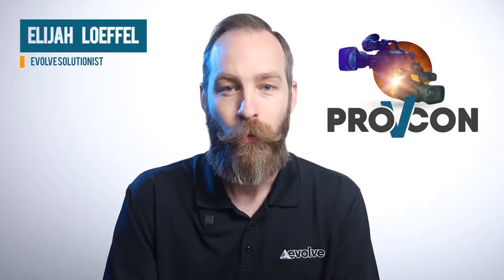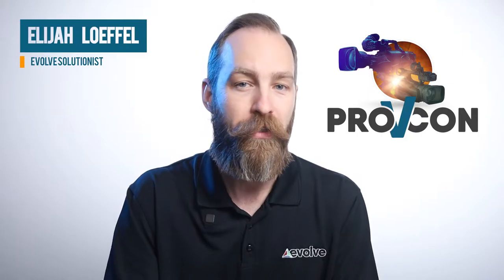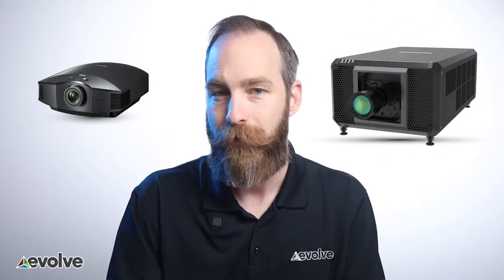Hi, this is Eli with Evolve Solutions. Welcome to ProVcon, where we compare consumer and professional grade equipment to bring awareness to the live event side of the industry. In this video, I will be doing a quick comparison between home cinema projectors and large venue projectors.